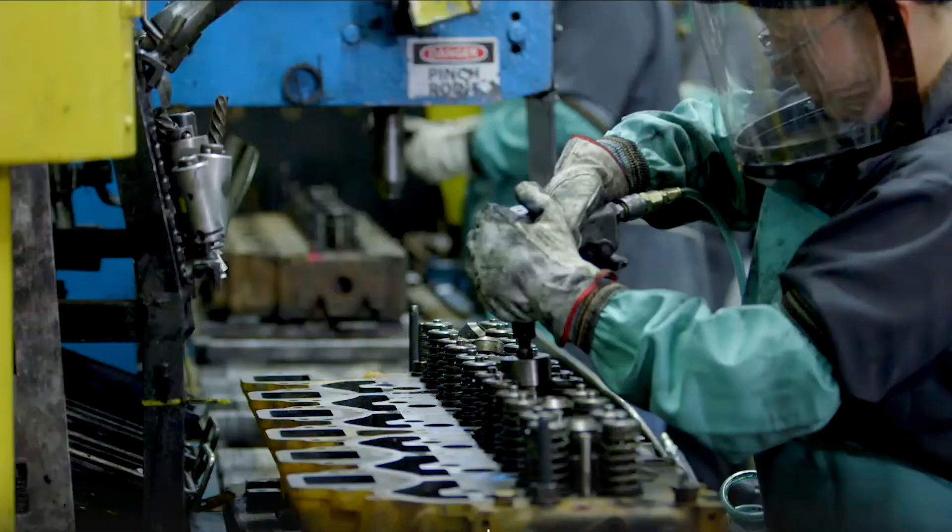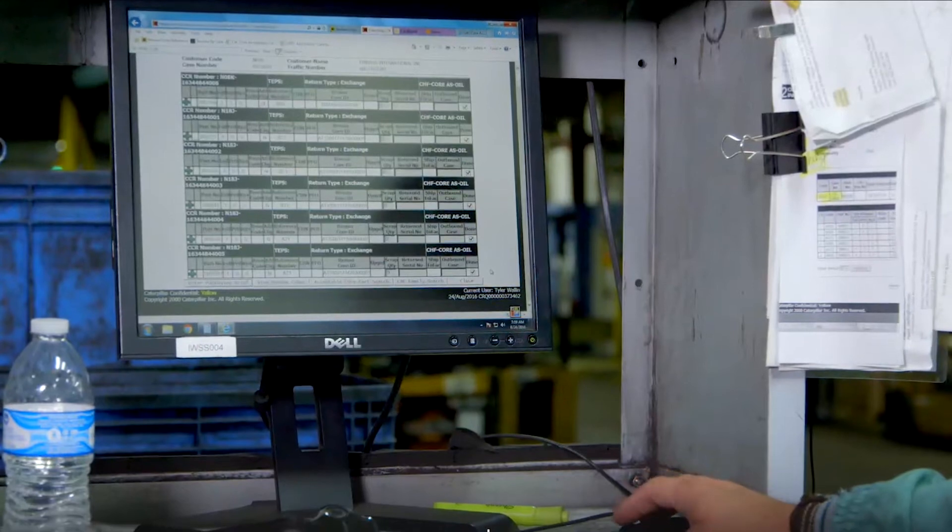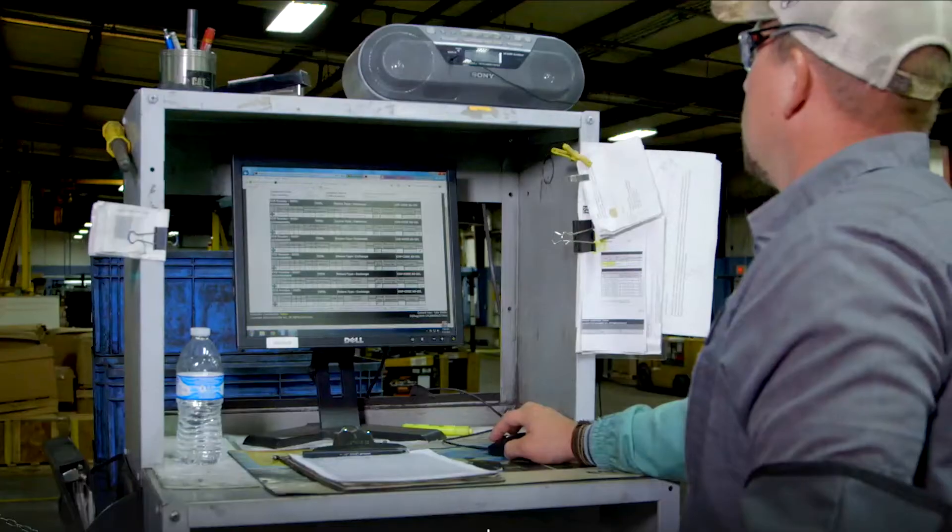Reman marine engines and components are returned to original manufacturing specifications and upgraded to the latest engineering technologies.